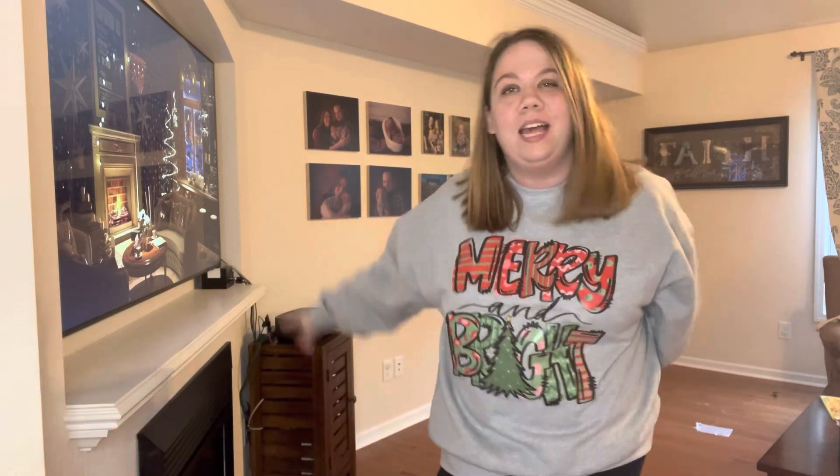Hey, we are here for a Christmas decorate-the-tree-with-me video — another vlog-style video. Today is Saturday, November the 12th, and we're going to be putting up our Christmas tree today. We've already got the Christmas vibes up, got the Christmas sweatshirt on — all the good things. Hope you enjoy this video, let's go ahead and get into it.